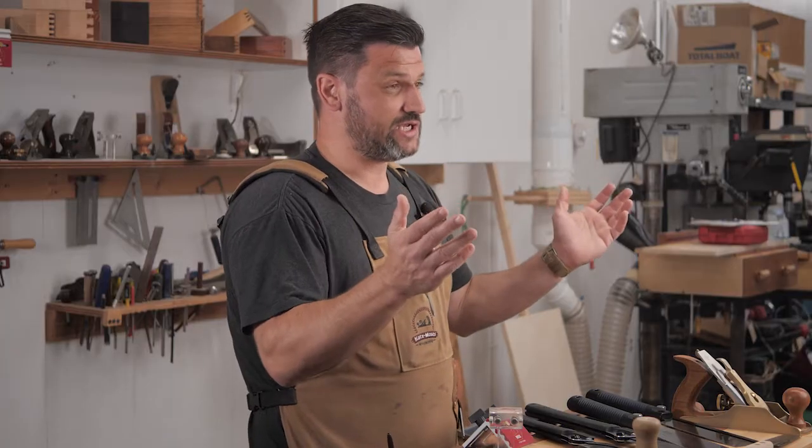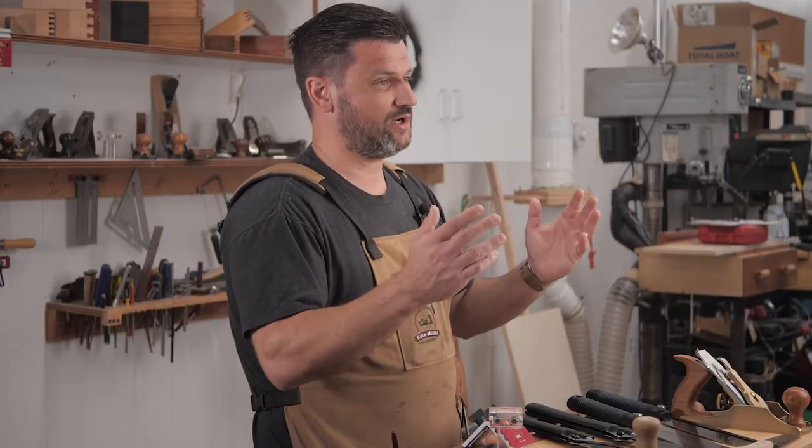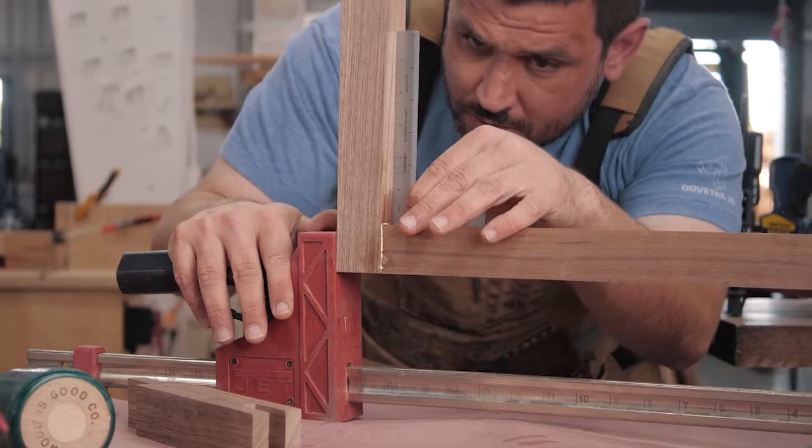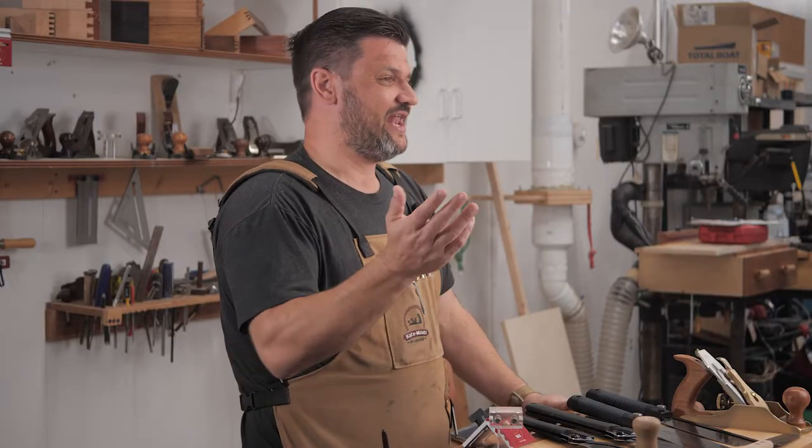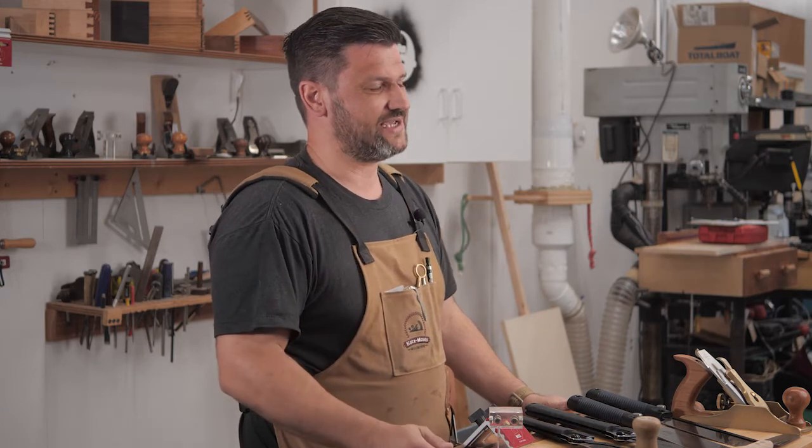Since 2014, I've been a professional woodworker. I started when a friend of mine wanted to build something for his girlfriend and he just didn't know what he was doing. Having been in construction the last 10 years, I had a lot of tools and was able to get him started.